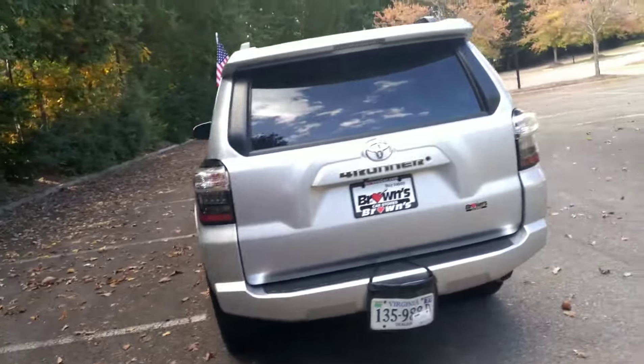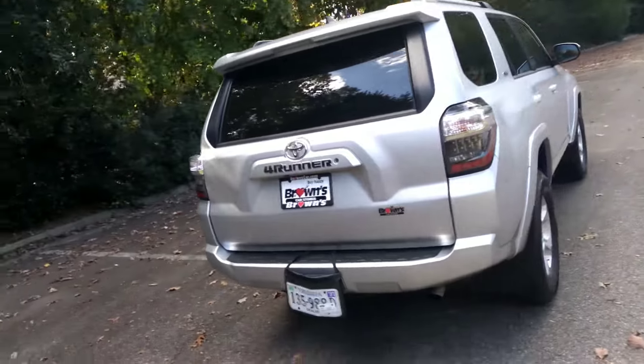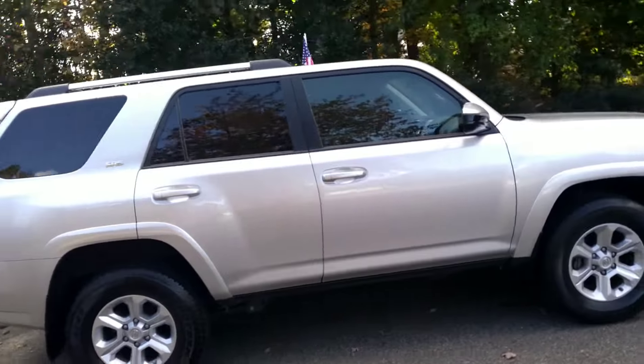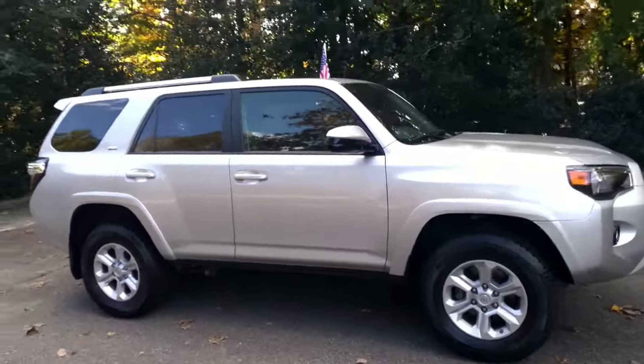Again, my name is Mo Mouhafra and I am with Brown's Volkswagen. Thank you for watching and please come see us.